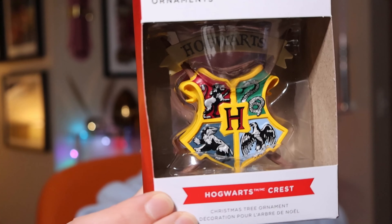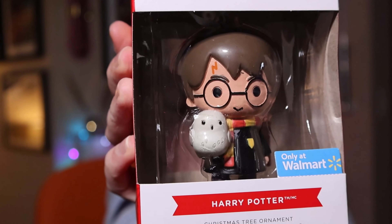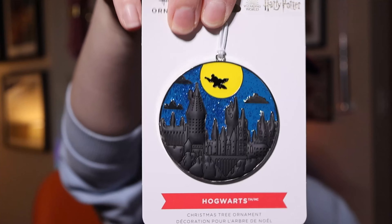Moving along to 2021 — I have a fair amount to show you. First, a Hogwarts crest ornament — fairly simple. A flat metal one you could buy at Walmart. Then an exclusive Walmart chibi Harry with a little chibi Hedwig. I got it mainly because Hedwig is cute, otherwise it's basically the same Harry as the other two chibis I already have. There are also more metal ornaments released.